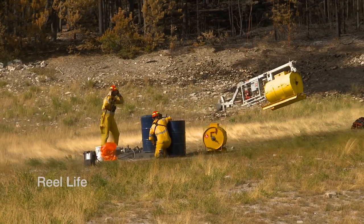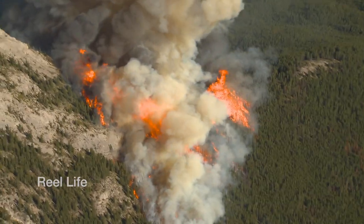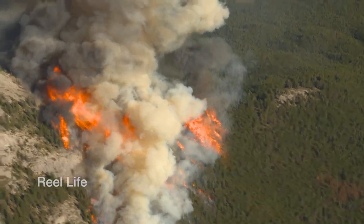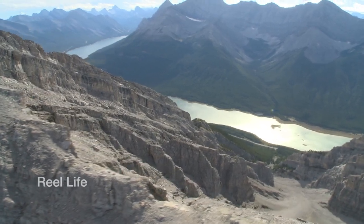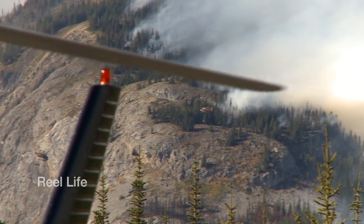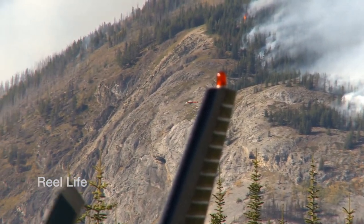A lot of planning goes into a prescribed burn. Before we start any burning operations in the primary burn unit, we make sure that we have very solid containment lines around the fire. Those can be natural — for example, behind me at the top of the peaks, we run into rocks so there's nothing left to burn. And on the sides, we use natural barriers wherever we can like waterfalls, streams or rock outcroppings.